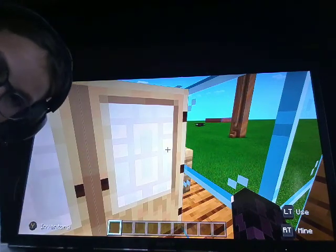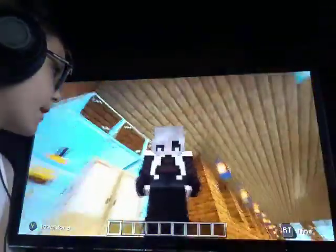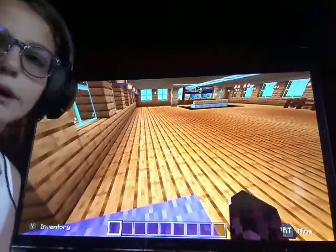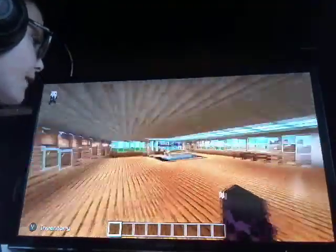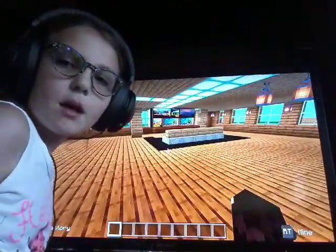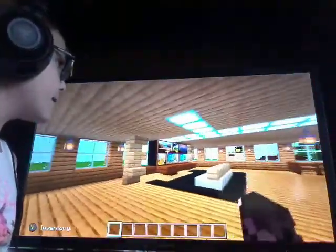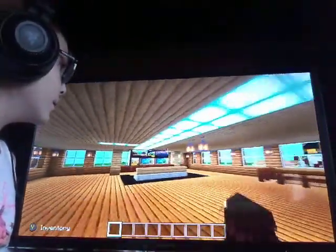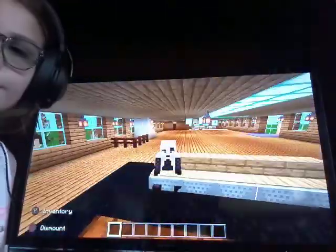Once you come in the door, you can see this beautiful purple carpet that you can wipe your shoes on when you come in, because I do not want dirt in my house. And then over here we have our living room, because everyone has a living room in the house.